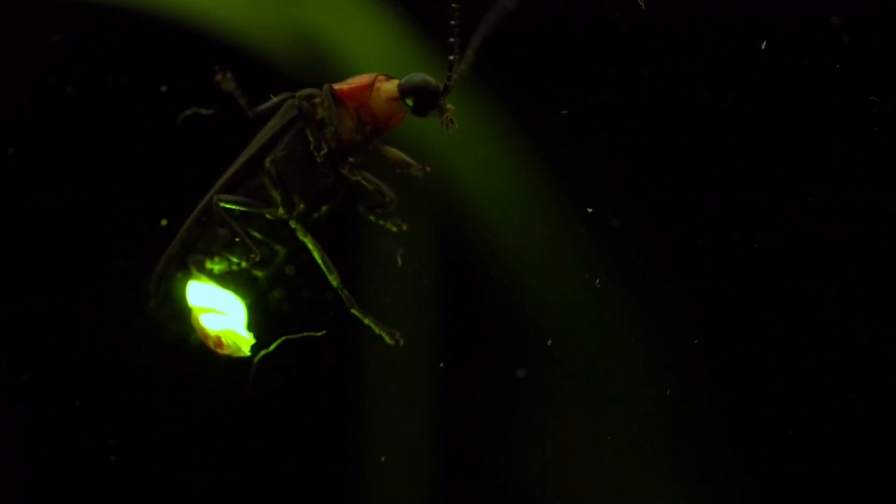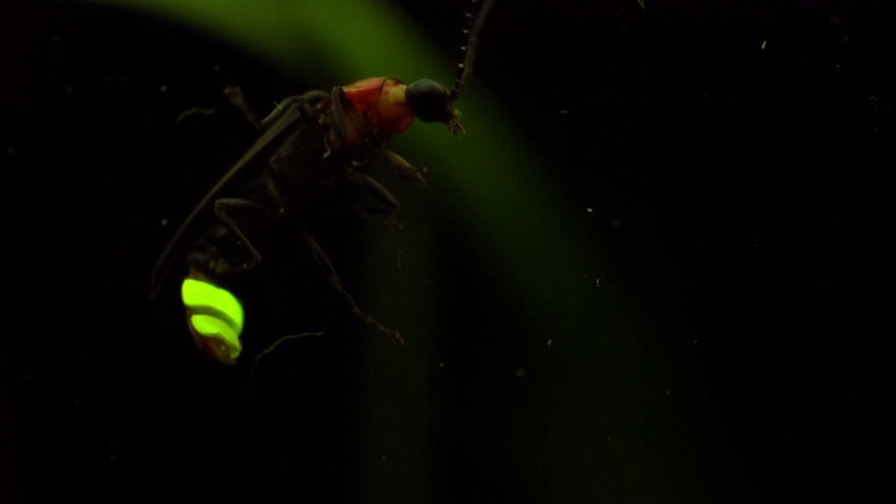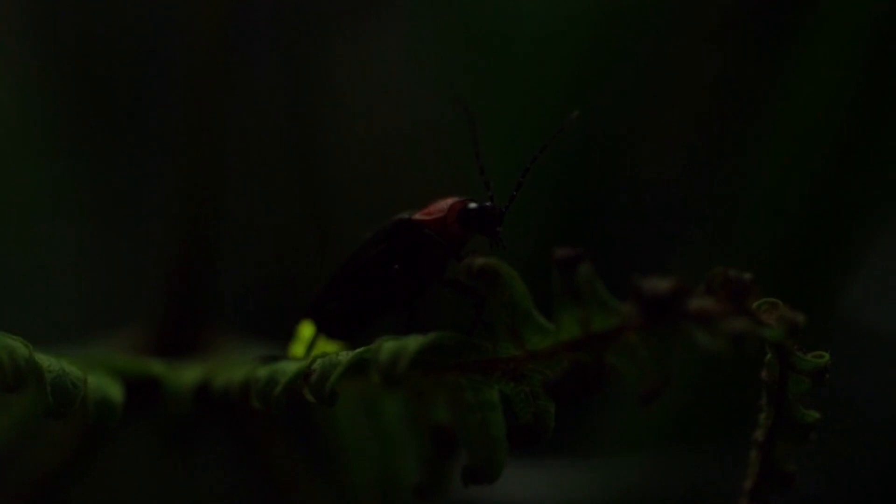In this article, we will delve into the fascinating world of firefly animals, exploring their unique characteristics, their role in ecosystems, and the science behind their luminous display.